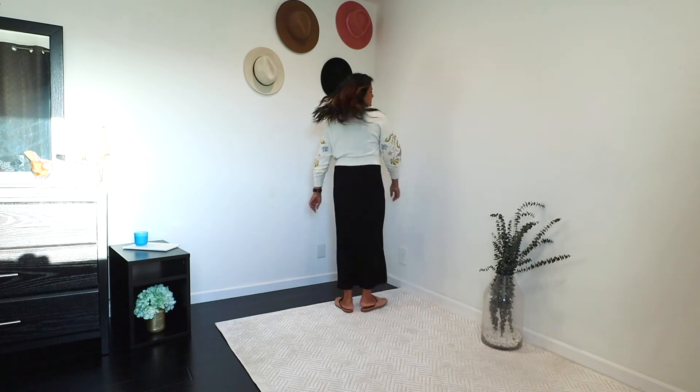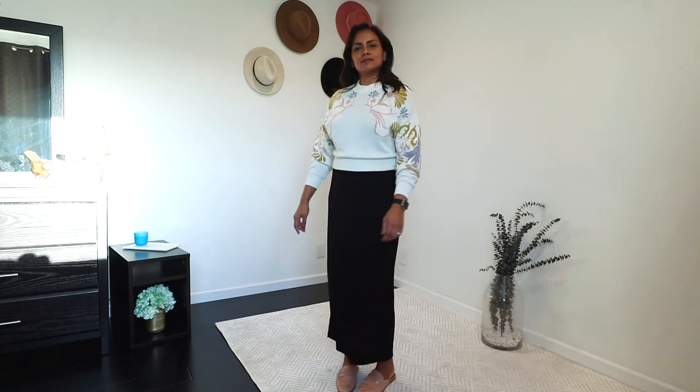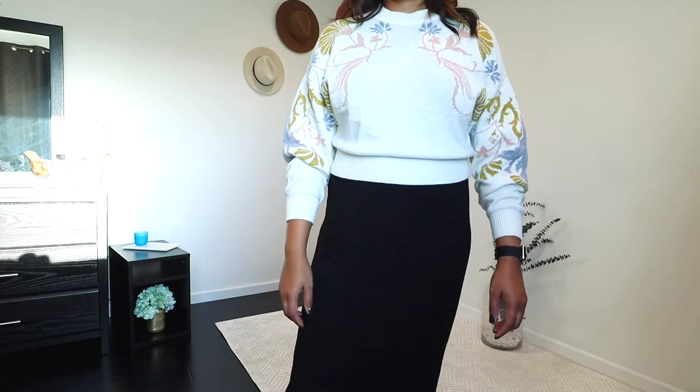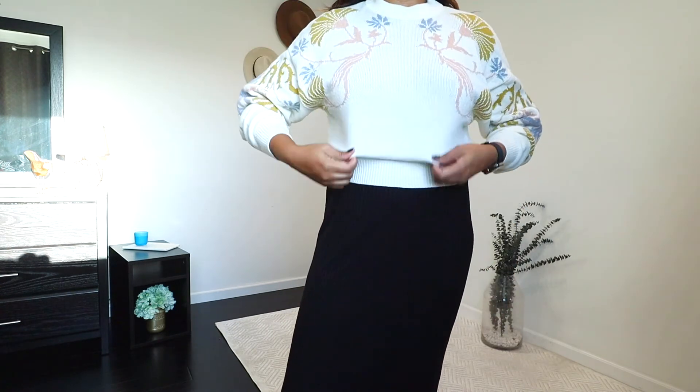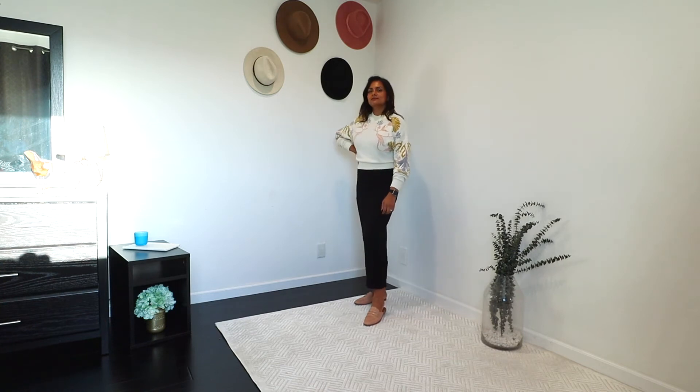For the next look with the knit dress, I added a cropped sweater — another go-to way of wearing a knit dress around the house when it gets cooler. It's still warm here in California right now, but when it does get cooler, this is how I would love to wear this t-shirt dress.